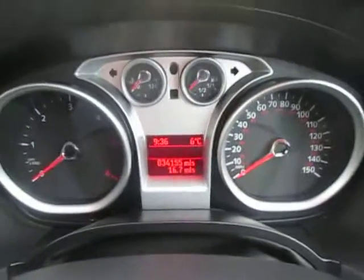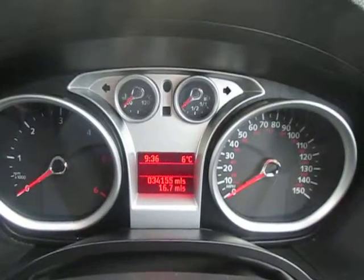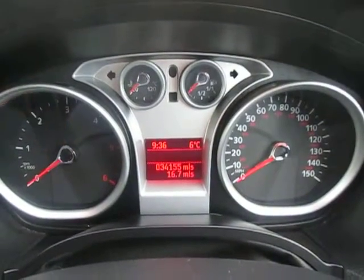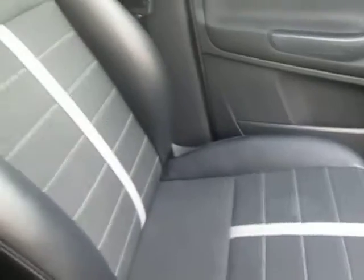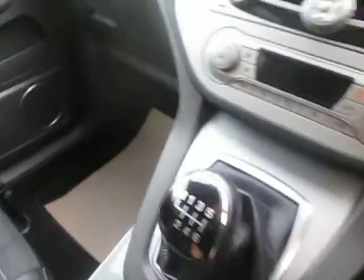It's done 34,155 miles at the moment. It's being used as a demonstrator by our finance director; she does minimal mileage, but it will go up slightly. Looking around the cabin, the seats are in really good condition — nice little pattern, half leather, very comfortable. There's an armrest here and one down there. It has a full Ford service history, so the car has been looked after very well.